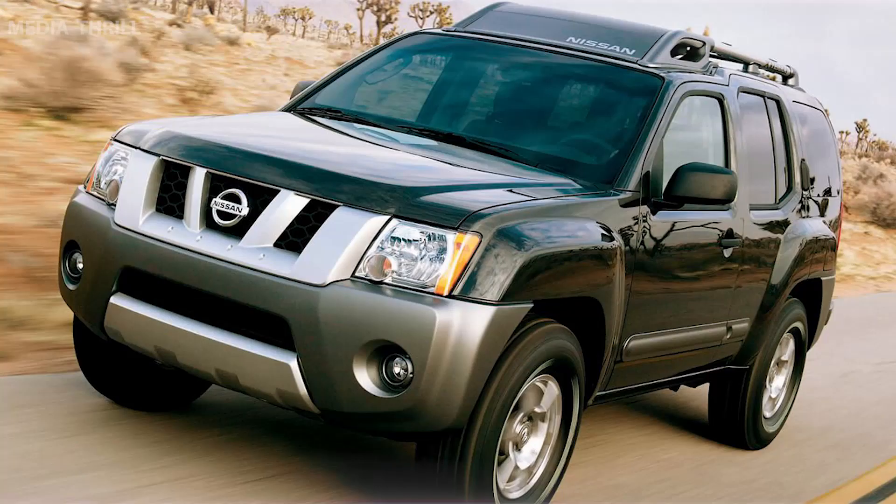Resale value: the Xterra, particularly well-maintained examples, tends to hold its value well over time.